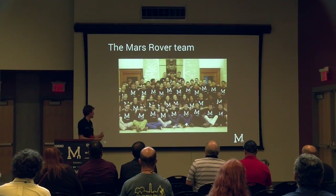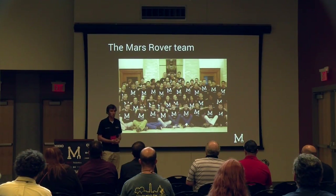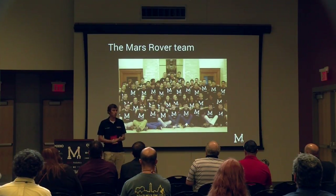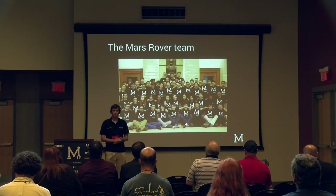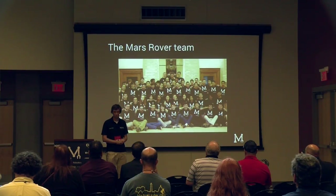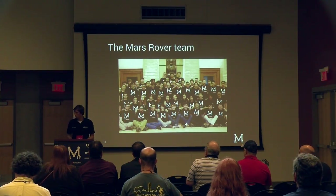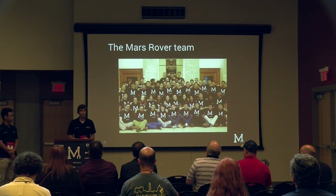This year's rover team was the largest of McGill Robotics, and there's a lot of management involved. The whole team is broken down into four divisions: mechanical, electrical, software, and science. Each division is also broken down into sections for better communication and work distribution. I'm going to hand it over to Duo, who was the mechanical division leader on our team last year and still a mentor this year.